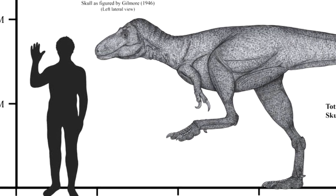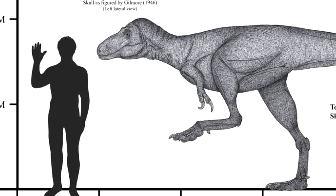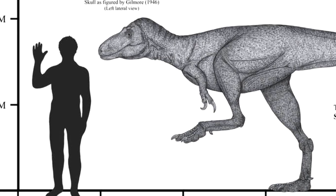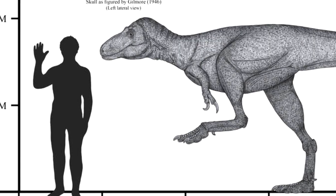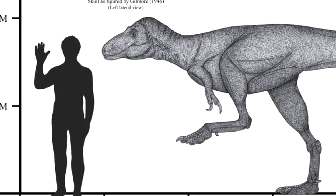The muscle attachments on their necks were quite large, meaning that if they got hold of something they could just shake it into oblivion. They also had pretty long legs, and based on all this they seemed to be more of a pursuit predator — something smaller but fairly fast.